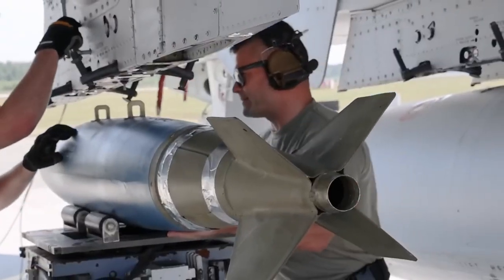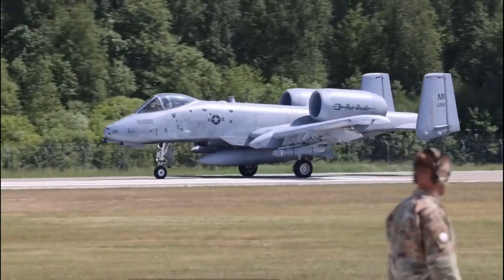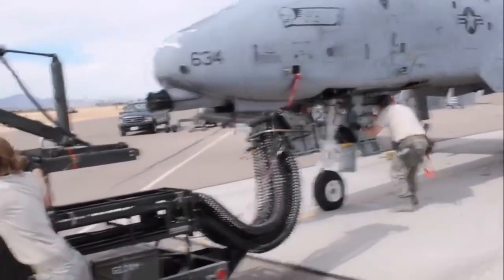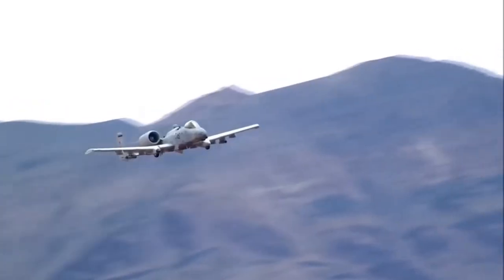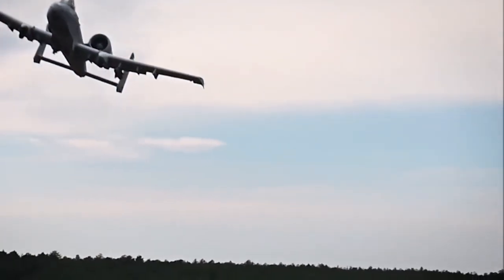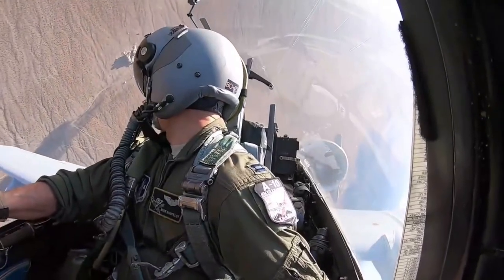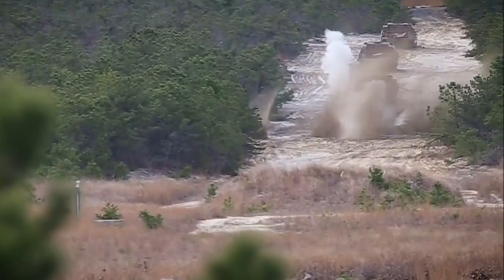Amidst the chaos of combat, a Guardian takes flight. This Guardian is not of flesh and blood, but of steel and firepower. Meet the A-10 Thunderbolt 2, an aircraft of fearsome force designed to unleash devastation upon the enemy. As its mighty machine gun pierces the battlefield, it strikes fear into the hearts of those who hear its bone-chilling sound. Brace yourself as we unveil the untamed might of the A-10 Thunderbolt 2, the Warthog.